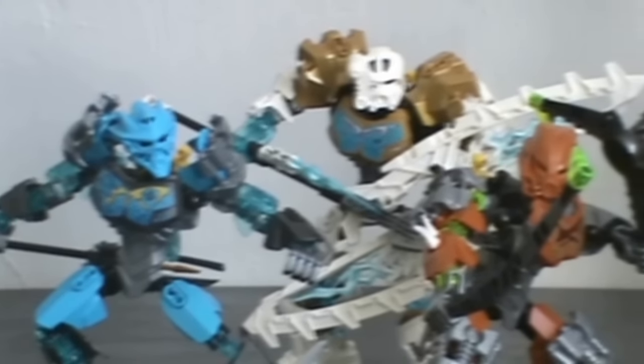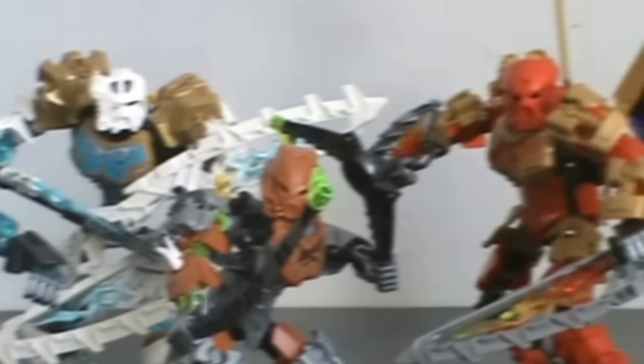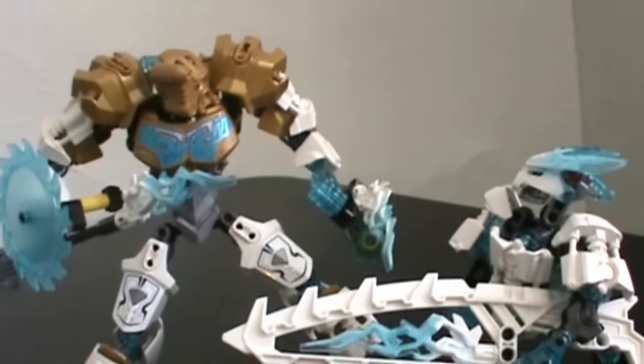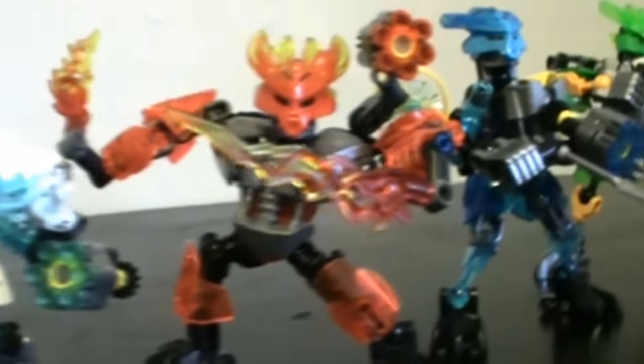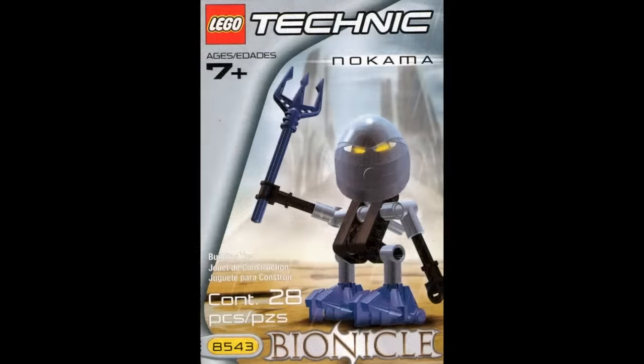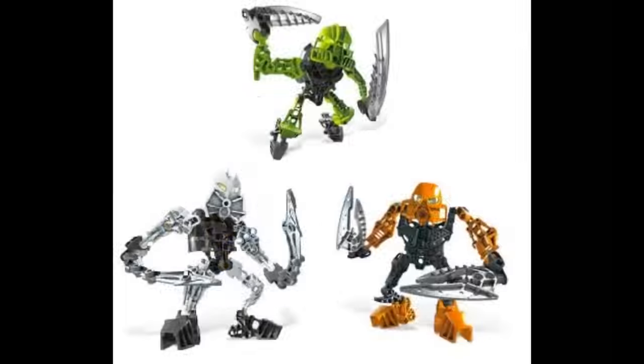So last year we had the Toa, and if LEGO left it at that, it still would have been great to have them, but thankfully LEGO still understood the importance of releasing smaller companion sets — not just as a way to give kids a cheaper alternative to the larger Toa sets, but as a way to make the world of Bionicle feel more fleshed out, more cultured and meaningful and rich. This is a trend we saw every single year all throughout Bionicle's first generation.